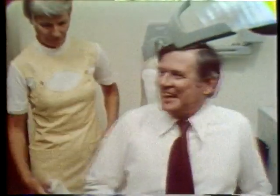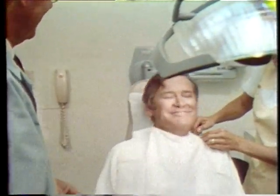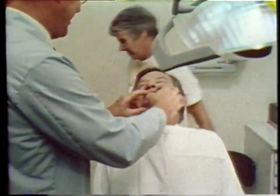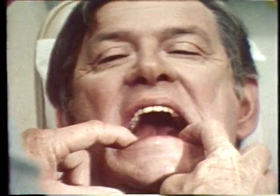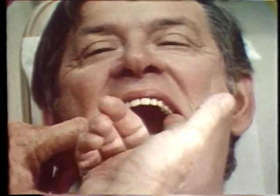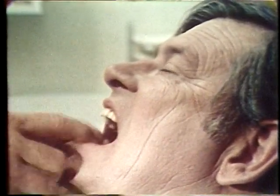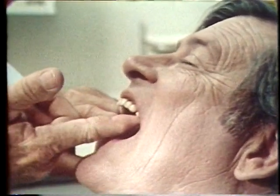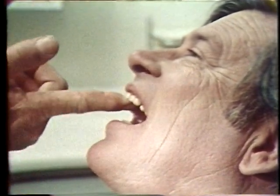Even if you have no special problems, you should keep in mind that the gum ridges supporting your denture will continue to shrink naturally. For this reason, dentures cannot be made to last a lifetime. Since this gradual shrinking process is not noticeable, many people put off having a checkup for so long that refitting is no longer helpful and new dentures must be made. This causes a needless loss of time and money. So, even if you no longer have any natural teeth, you will continue to need periodic checkups to help maintain the health of your gum ridges and the fit and alignment of your dentures.